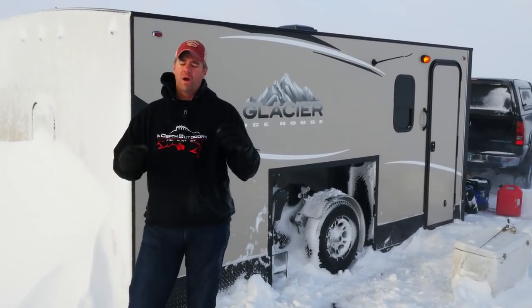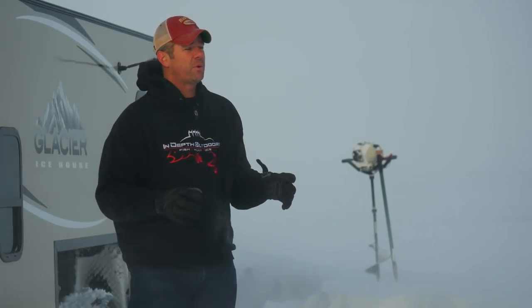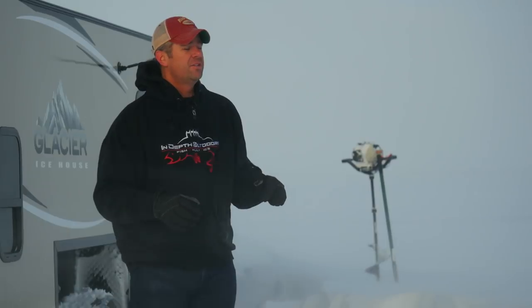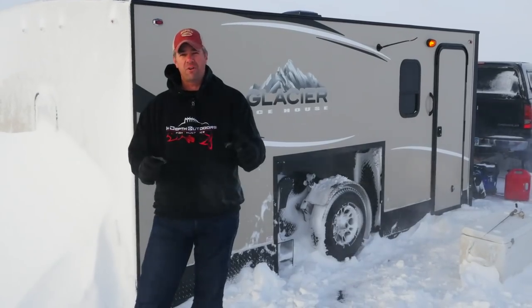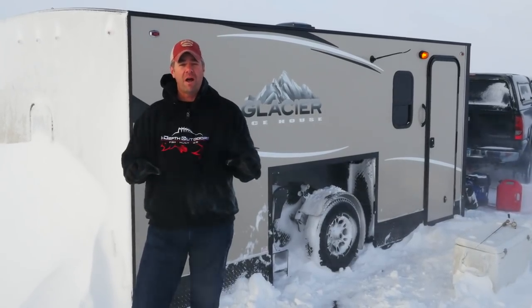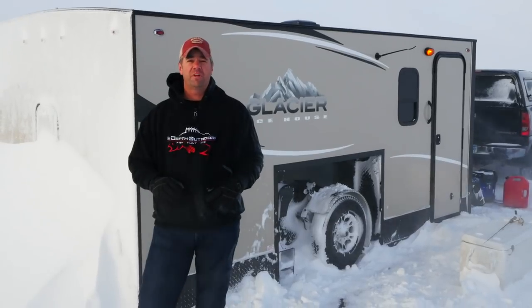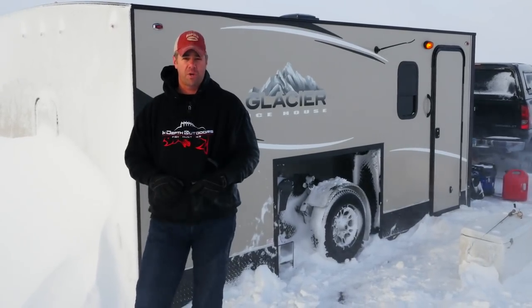So stick around. We're on Lake Winnipeg today. The conditions are absolutely miserable out here — it's about 30, 35 below zero right now. The winds are fierce and the snow is blowing around. So it's time for me to get in the house, sit next to Ben, and see if we can't put some fish on the ice. Do stick around; I think you're going to enjoy today's show.